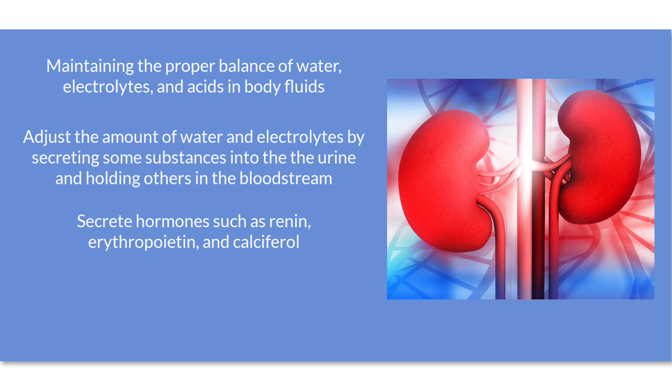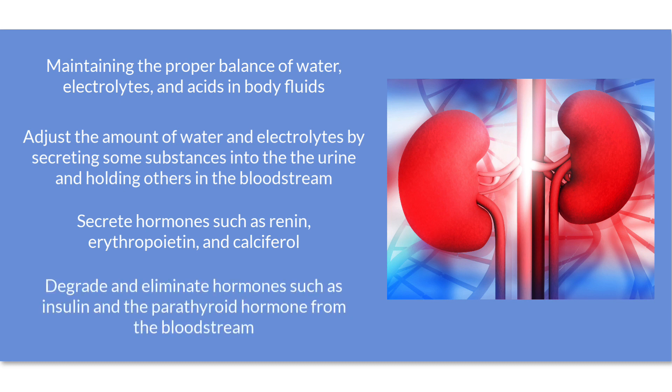The kidneys also secrete calciferol, an active form of vitamin D that is necessary for the absorption of calcium from the intestine. Kidneys are further responsible for degrading and eliminating hormones, such as insulin and the parathyroid hormone, from the bloodstream.